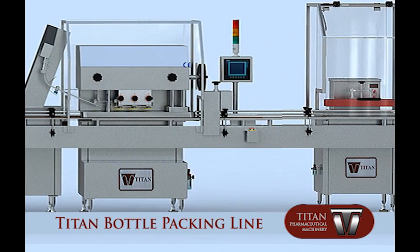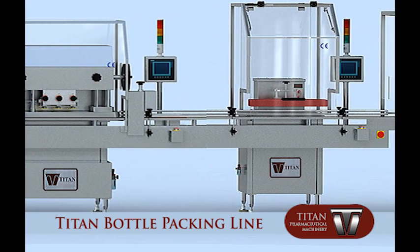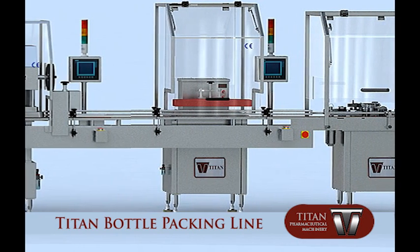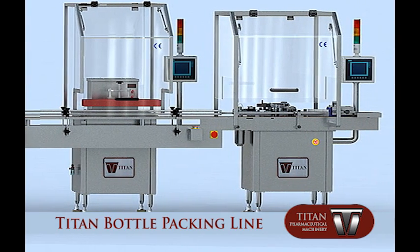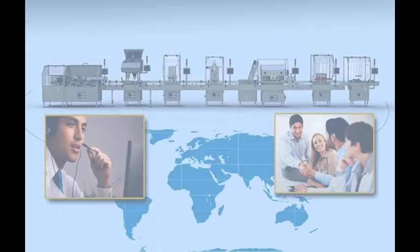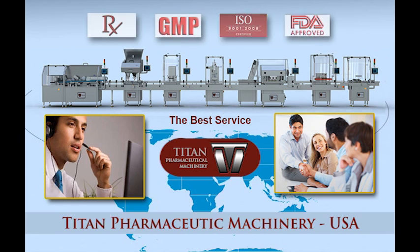All machines are made of stainless steel with an ergonomic structure, OSHA compliant, and designed to allow easy cleaning and maintenance. Each machine of the complete bottle packing line can be supplied with inspection points to ensure quality control complying with CGMP and FDA requirements. Titan Pharmaceutical Machinery Incorporated USA adheres to the Federal Drug Administration guidelines and current good manufacturing practices. Our machines are manufactured under ISO 9001-2008 International Quality System Standards.